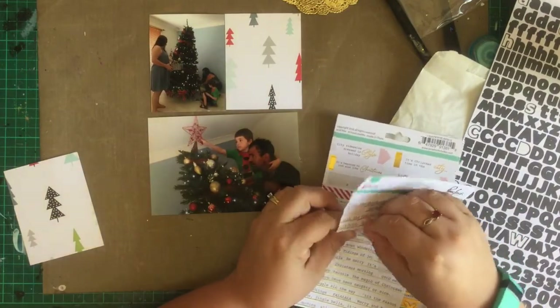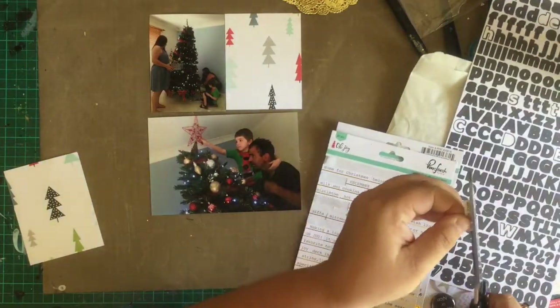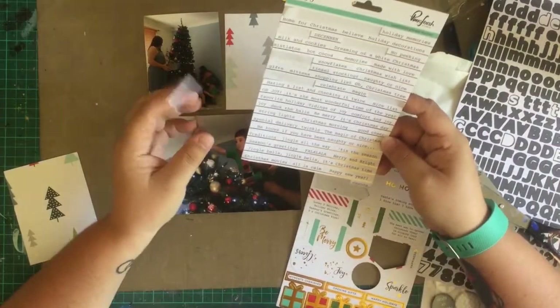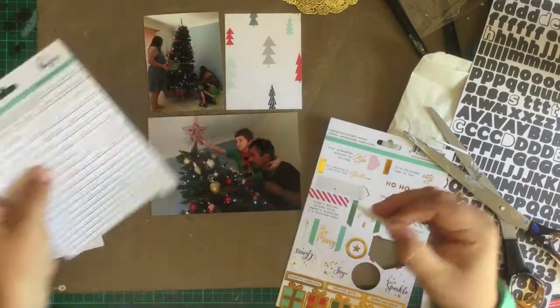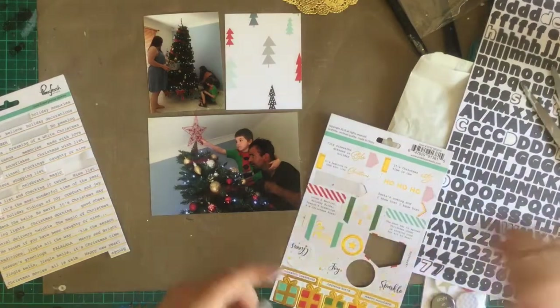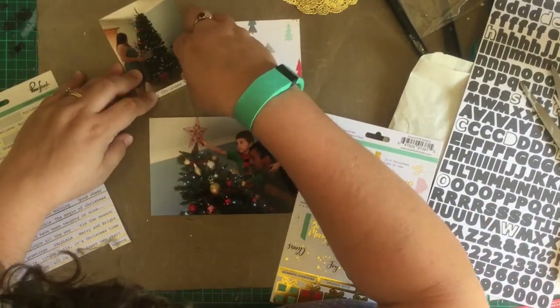It's actually a double spread — I've got a pocket page on one side and a 6x8 layout on the other, but I'm just doing the pocket page for today and I'll save the 6x8 for tomorrow. All I'm doing is I have a 3x4 of my sisters with the tree and a 4x6 of my son putting the star on top of the tree. It was his year this year and he was very excited to do it.